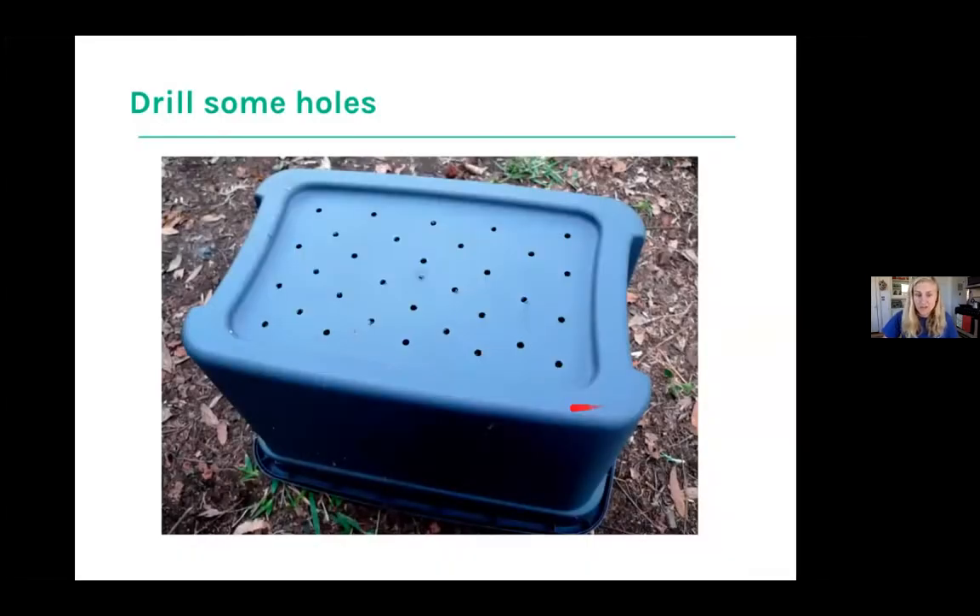Drill holes in the top of your bin with the correct spacing so worms aren't escaping. If you do find worms escaping, something could be wrong — something moldy in there, too wet, too hot, or too cold. They like it between 65 to 75 degrees, which is basically room temperature. I actually keep my worm bin in my closet. They won't escape unless something is going wrong.